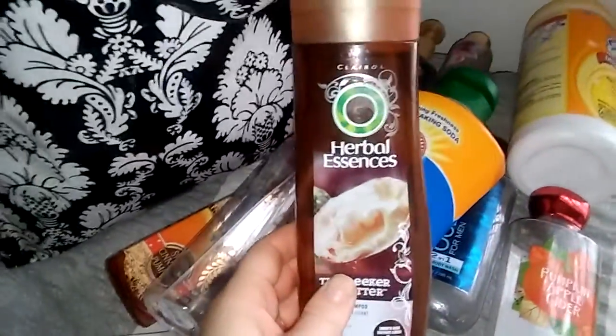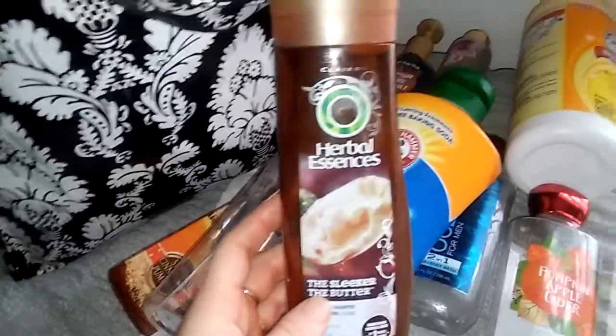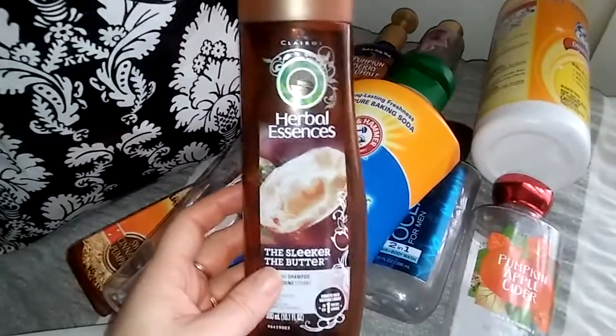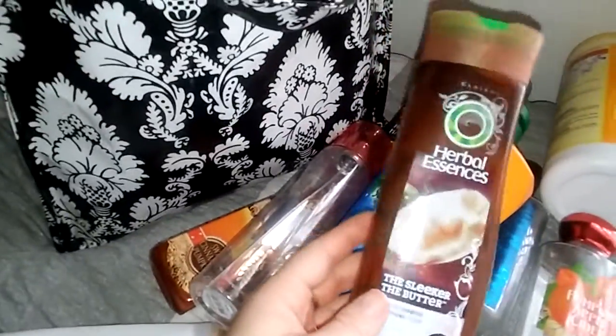The next thing I have is a Herbal Essences The Sleeker The Butter shampoo. This was good — just something that I tried. Not saying I would never repurchase it but it just doesn't stand out in my mind as something great. I would rather repurchase the Dove. It just kind of smelled like a cocoa butter scent.